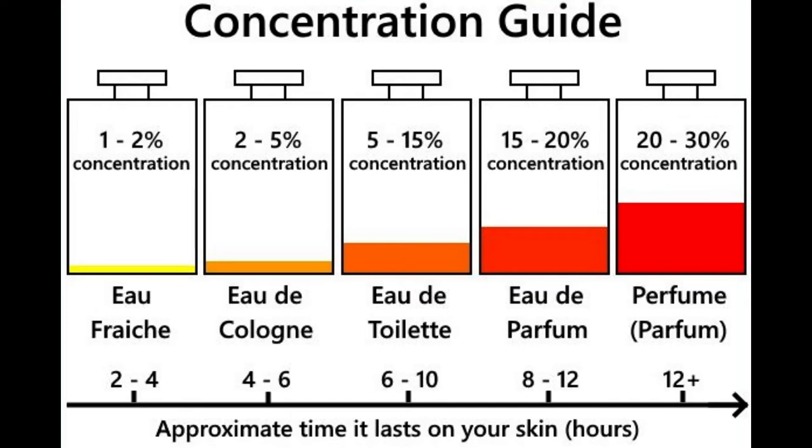Eau de Cologne has a much lower concentration of fragrance than the above types of perfume. It generally has a 2% to 4% concentration of fragrance and a high concentration of alcohol. It is cheaper than other types of fragrance, generally comes in bigger bottles, and more of the fragrance needs to be used. Originally, Eau de Cologne referred to a traditional recipe that used herb and citrus notes with little anchoring with base notes.